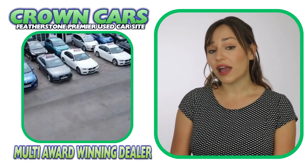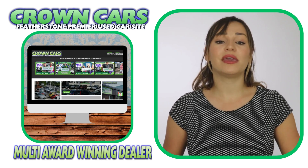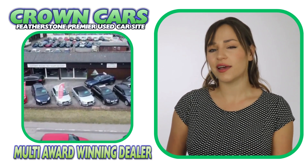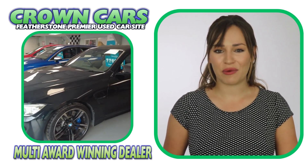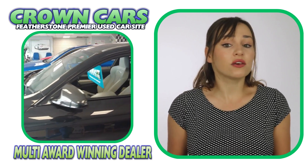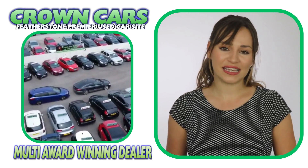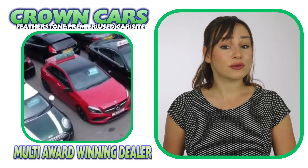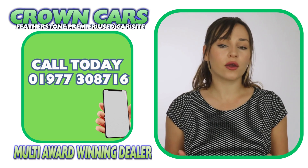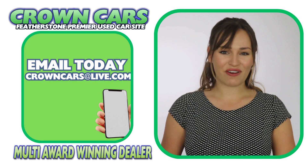We would like to invite you to come and browse our current stock on the website. It is constantly being updated with new stock, so keep checking back if we haven't quite got the right car for you at the moment. And if you see anything that you like, or you would like to discuss finance or even part exchange, then please call a member of our team on 01977 308 716 or email us at crowncarsatlive.com. Thank you for watching and we hope to see you soon. Team Crown.